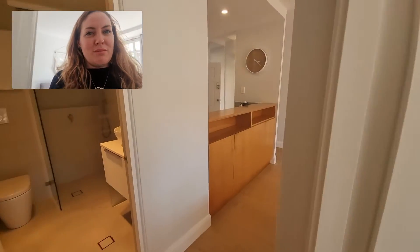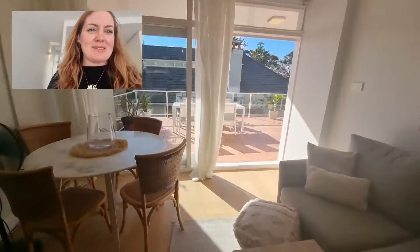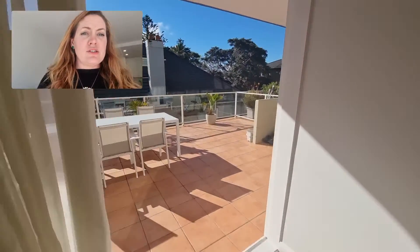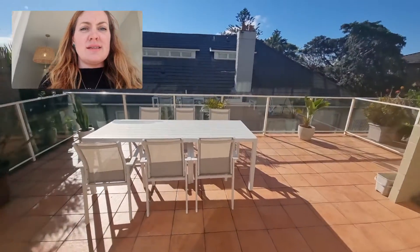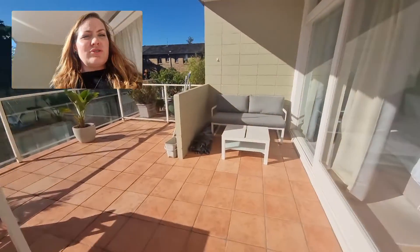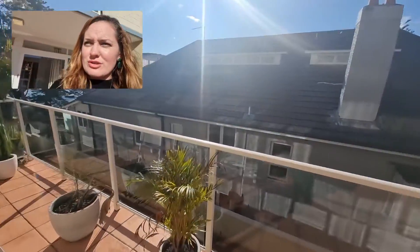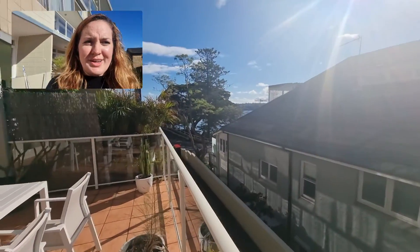Now let's go back through the main living area and have a look at that fabulous outdoor space. It's super large, this balcony — there's a six-seater table and also an additional sofa over there with a table. We're actually just across the road from the beach, so you can see the water just there.